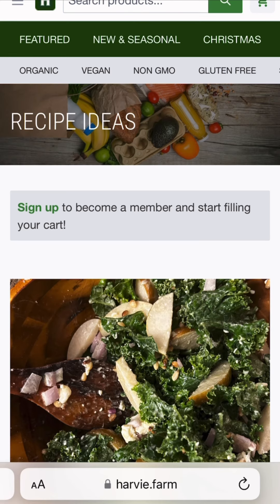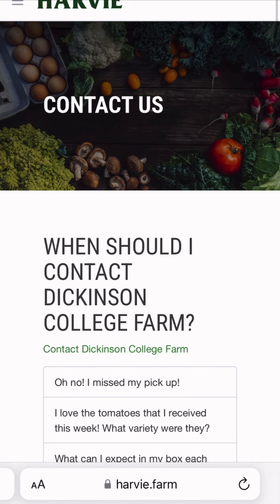Harvey has a lot of other information, including recipes. If you are having issues with your CSA, please contact farmaddickinson.edu.